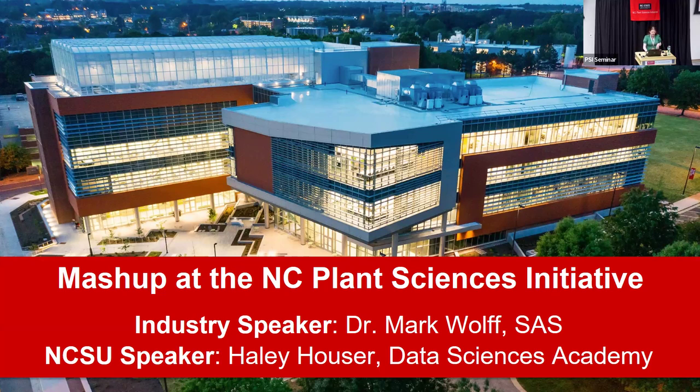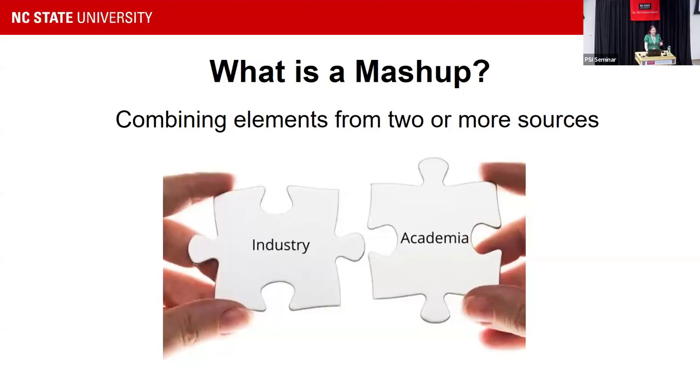I just want to give a couple of quick slides. This is a brand new seminar series that I've created, and really the goal of this — I called it Mashup. I was told that we're tired of calling things seminars, no more seminars, let's call it something else. So I chose Mashup — kind of corny, but we're going to go with it. So combining elements from two or more sources.